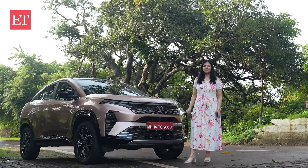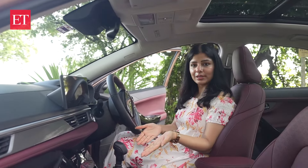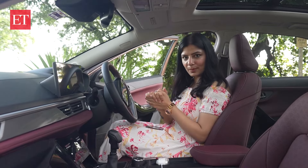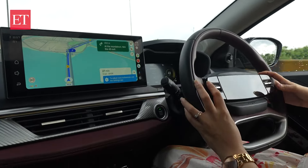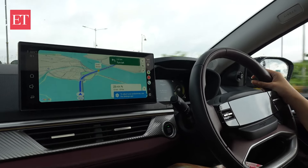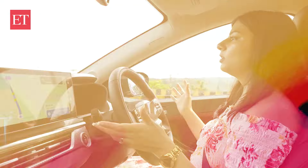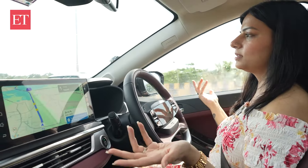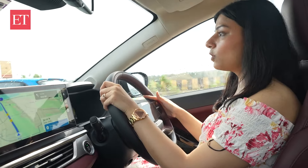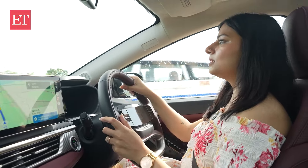Now we are inside the car — this is a manual transmission. I'm kick-starting my journey with cruise control. Cruise control is a bit tough in India because of lane assist, which means I'm not handling the steering right now. Now I'm going to switch it off and talk about the basic driving experience.